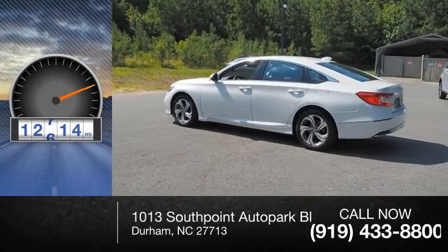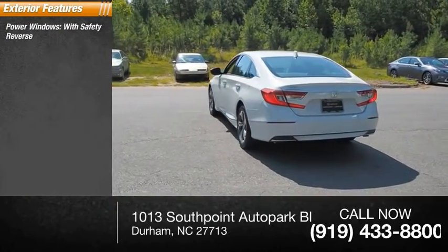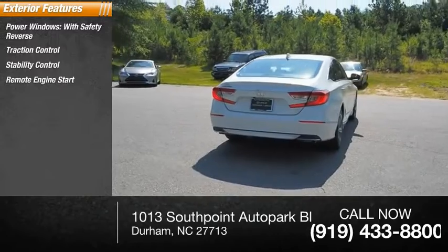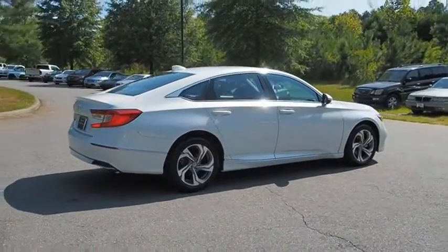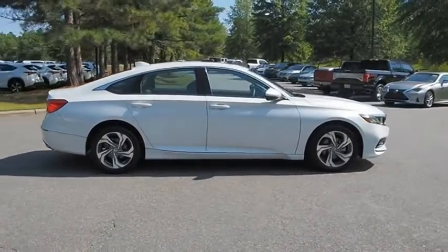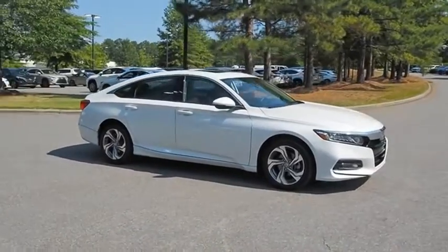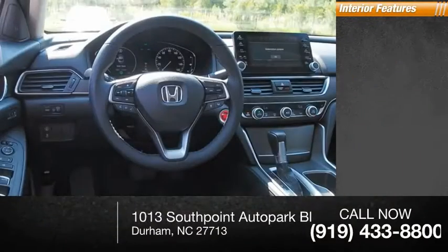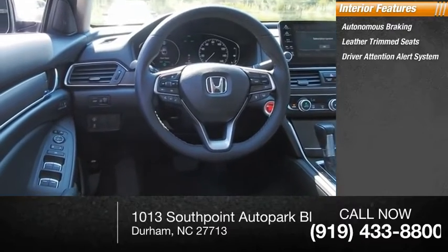This vehicle has less than 15,000 miles. Here are some of this vehicle's great options: power windows with safety reverse, traction control, stability control, remote engine start, power brakes, braking assist, autonomous braking, leather trim seats, and driver attention alert system.